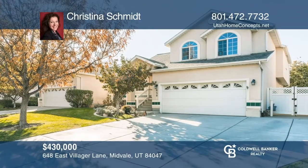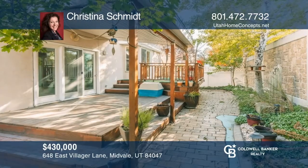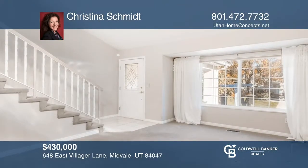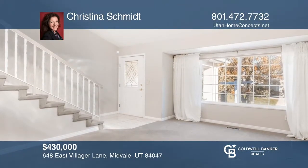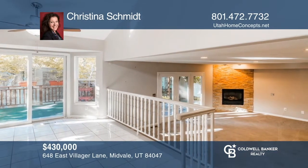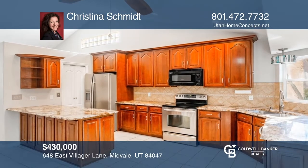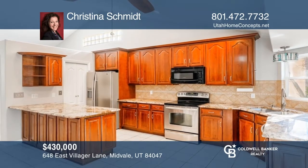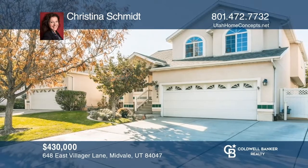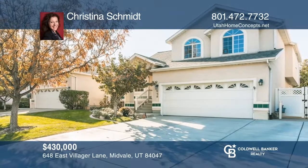This beautiful home is located in a desirable gated community with updated features throughout, large living and bedroom spaces, and vaulted ceilings that radiate natural light. The chef's kitchen offers a large bar with granite countertops, and the upstairs grand master suite offers picture windows and vaulted ceilings. Feel that this is the property for you? Contact Christina Schmidt to see how to make it yours.